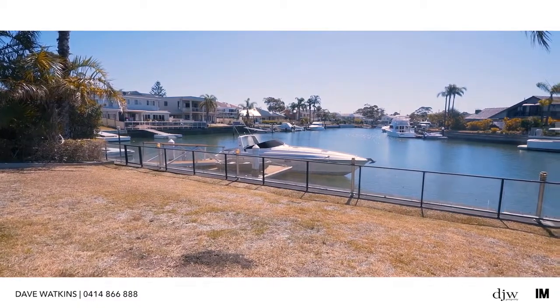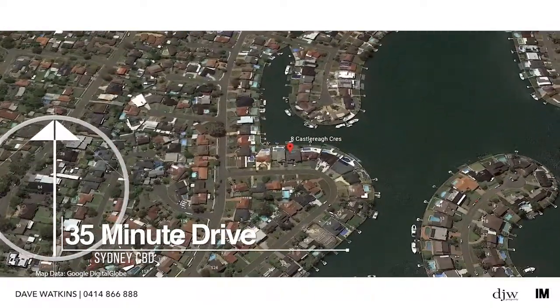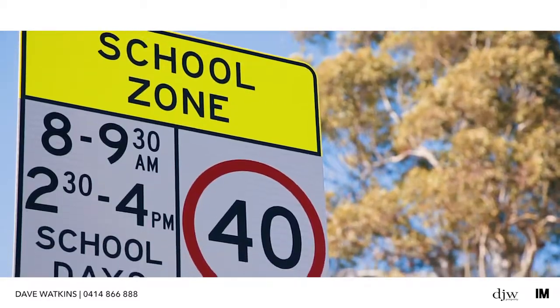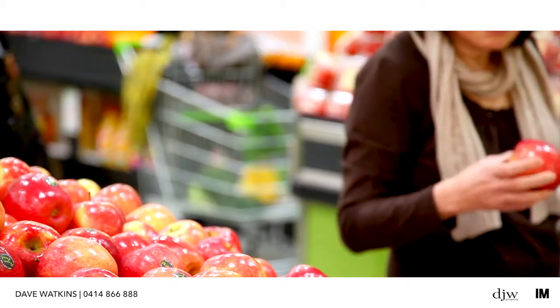Just moments to beautiful beaches, this sought-after location will appeal to those who value a lifestyle of tranquility and convenience. Village shops, buses, schools plus sporting fields are just minutes away, or hop in the car and you can be at Miranda Westfield in less than 10 minutes.